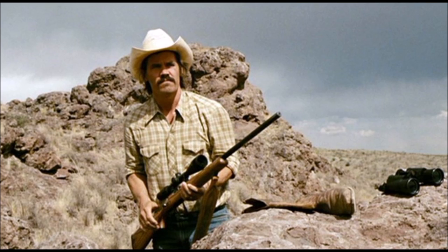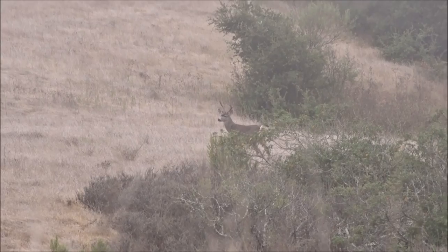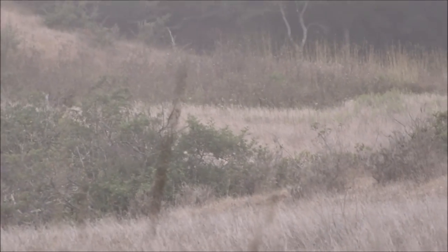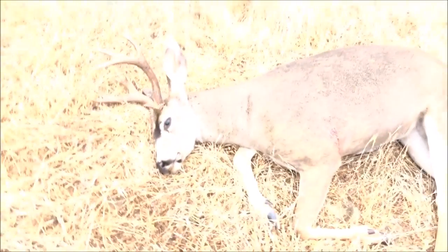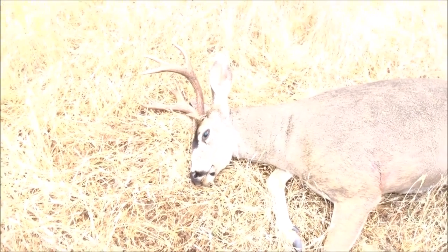For decades, the .25 calibers were known as the Western cartridges because of their effectiveness on deer and pronghorn in open country areas. The 25-06 is a hunter's round. It isn't meant for punching paper at a thousand yards. It was made to kill deer-sized game with authority inside of 400 yards with little recoil and a flat trajectory.